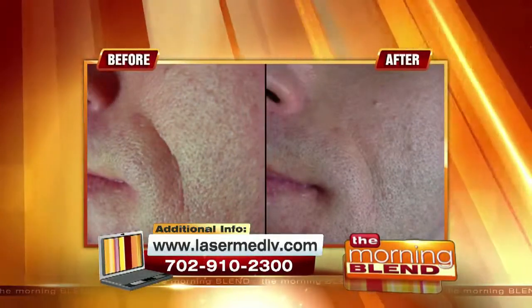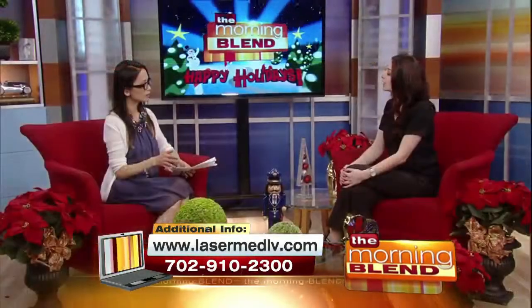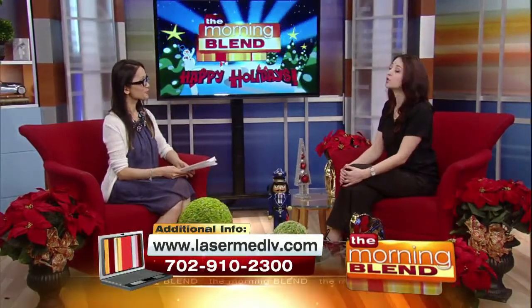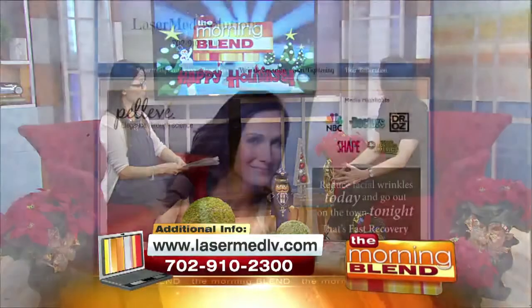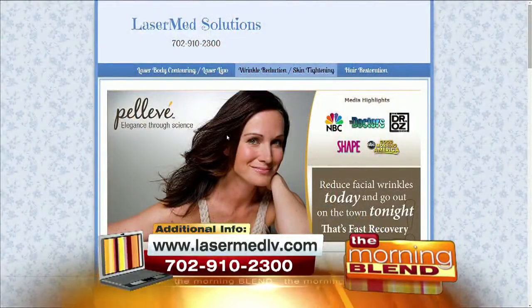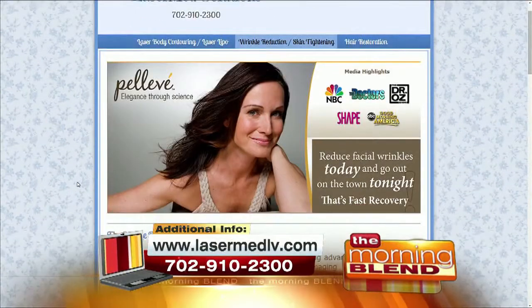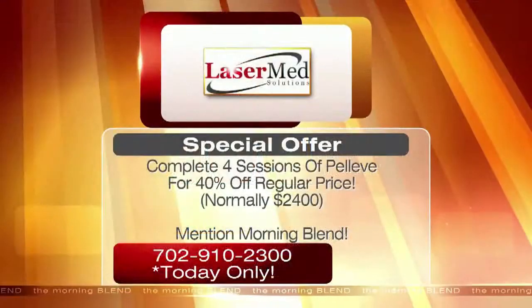To schedule an appointment you can call or walk in — it's not a problem. We do have a special today and you can also purchase a gift certificate, which is great for the holidays, birthdays, or any occasion.